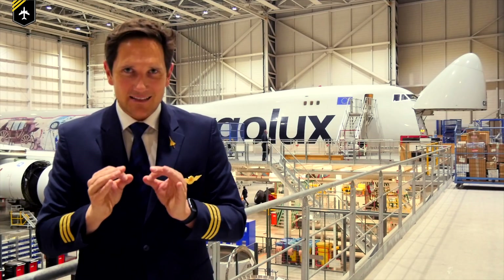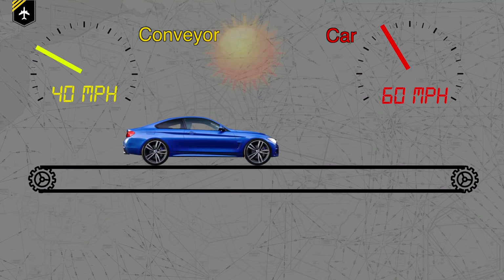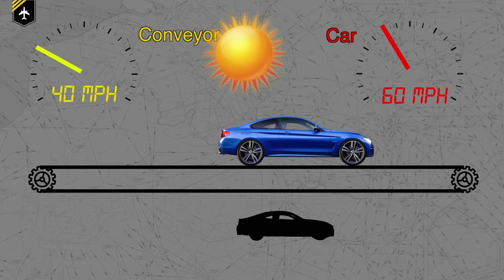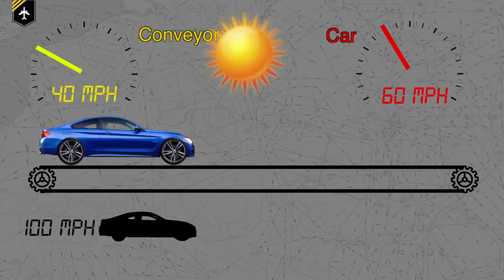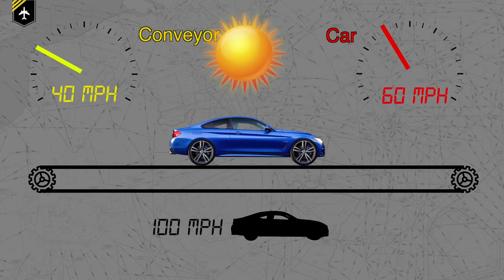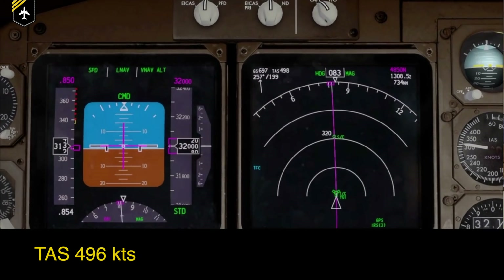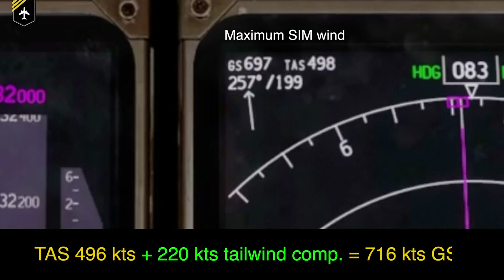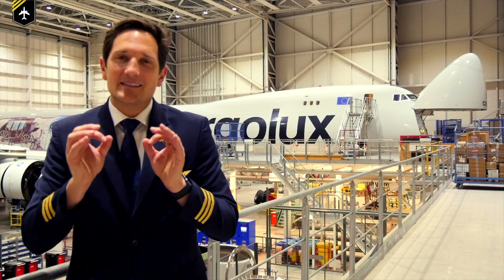To come back to the car and conveyor belt scenario: the simplest way to understand ground speed is to think of the sun creating a shadow of the plane or car on the ground. If you could measure the speed of that shadow traveling over the ground, that's your actual ground speed. On BA Flight 112, a true airspeed of 496 knots plus the tailwind of 220 knots led to a ground speed of 760 knots — respectively 825 miles per hour. It's as simple as that.